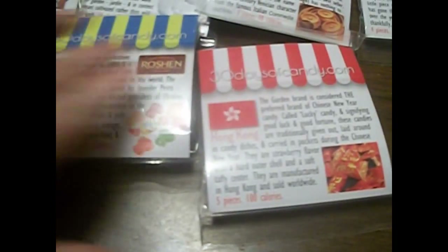The next one is from Hong Kong. These are the lucky candies — they usually give these around for the Chinese New Year. They are strawberry flavor with a hard outer shell and a soft taffy center. Mmm, that sounds really good. I can't wait to try those.